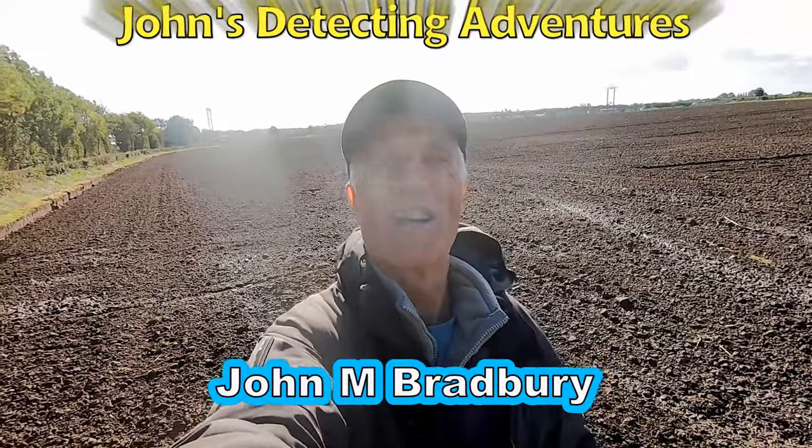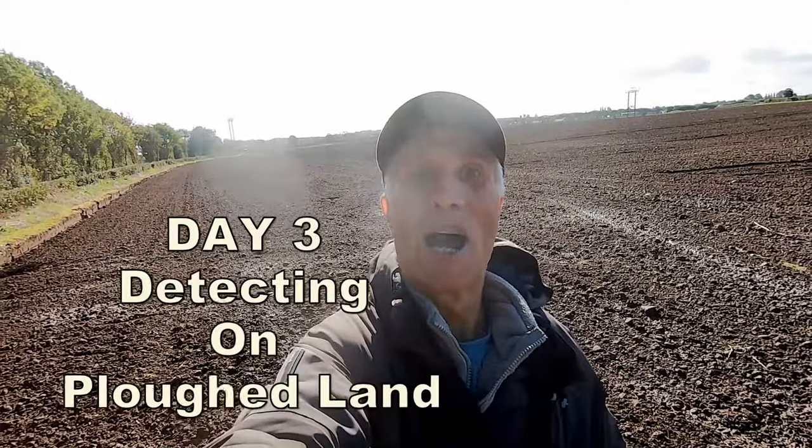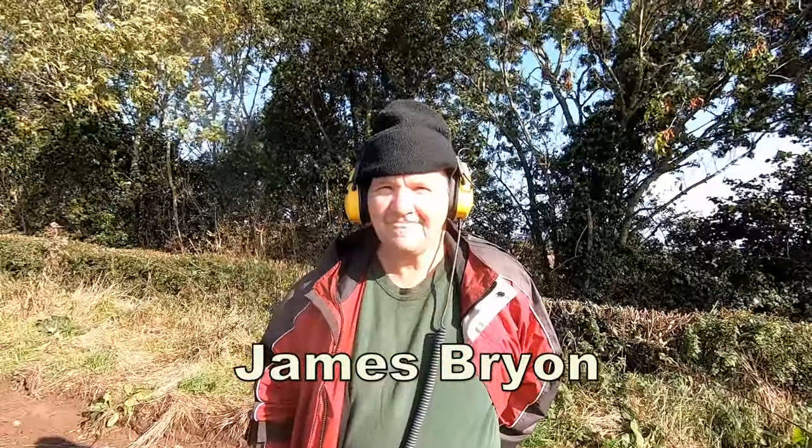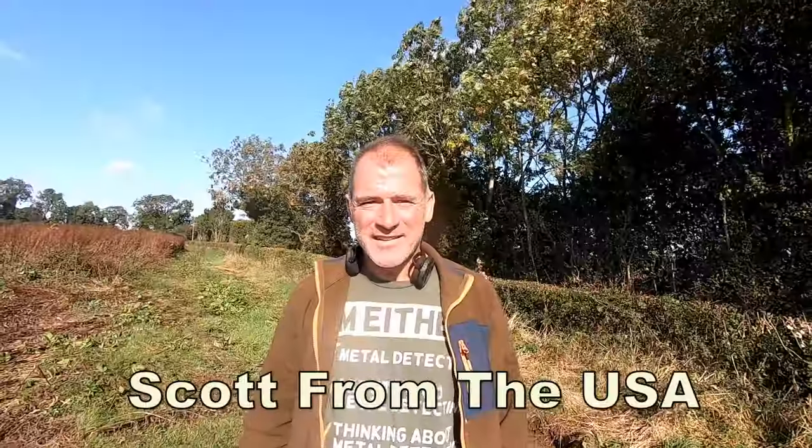Hi, welcome to John's Utility Adventures. I'm John Bradbury, and with my grouper mate. Hey James, looking forward to this? Yes I am. Yeah, back on the field, beautiful day.